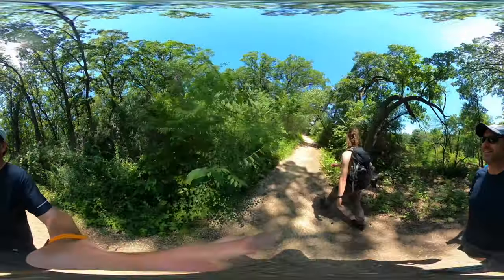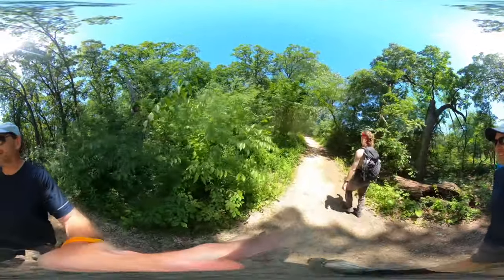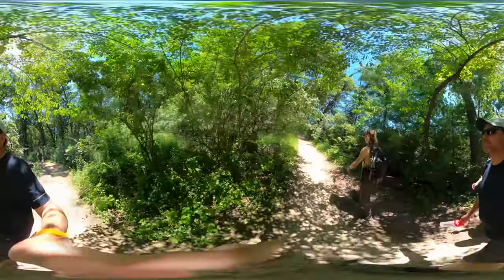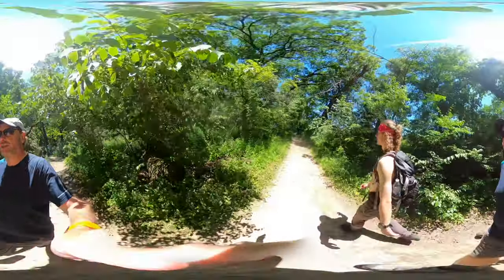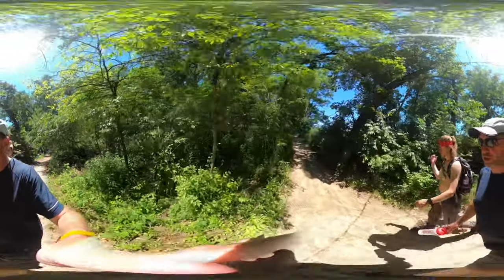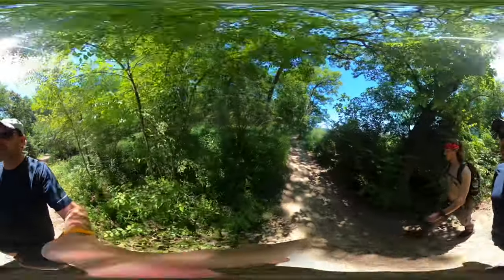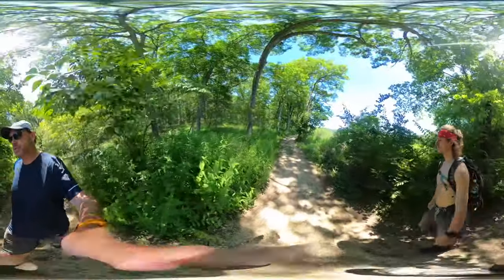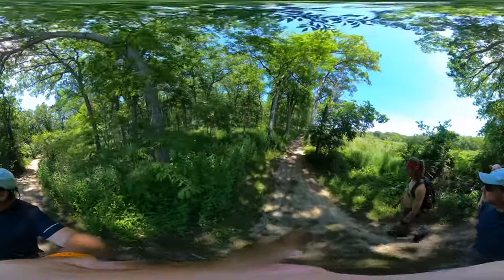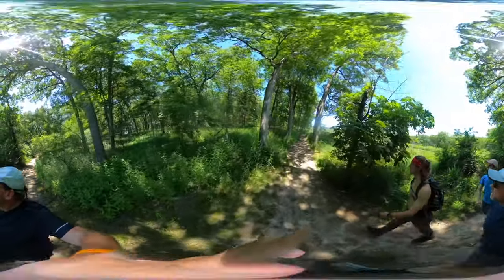This is the way this trail is going to be. Long John Slough is actually pretty beautiful this time of year. It's mid-June and all the lily pads are out in bloom. Make sure to spin around and see that.